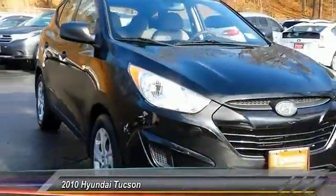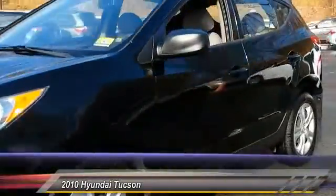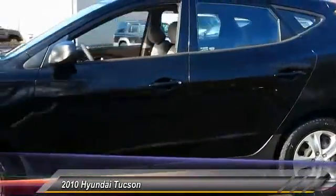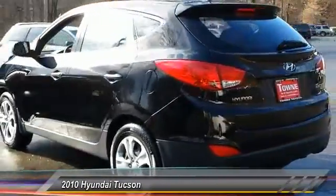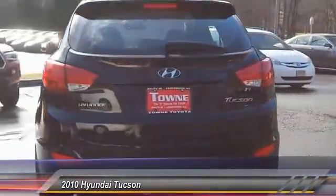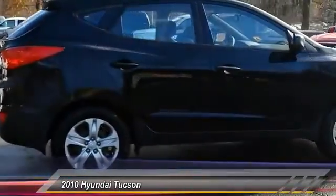The 2010 Hyundai Tucson. The Hyundai Tucson is Hyundai's first CUV to be designed in Europe. Tucson takes the boxy utility vehicle and transforms it with flowing curves, graceful lines, and style to spare. It's the future of the crossover and is priced below $10,000.